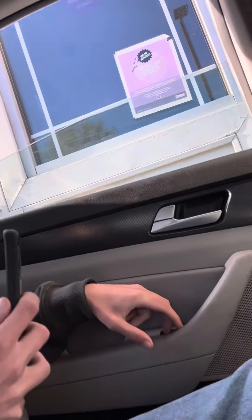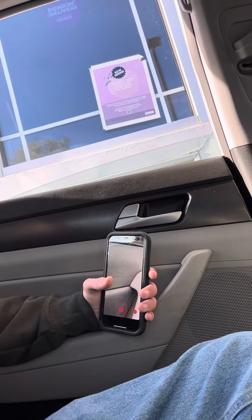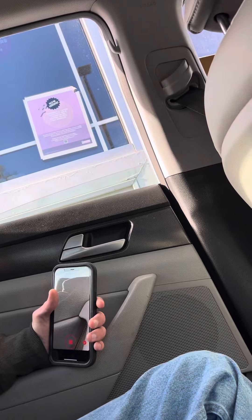Hello. Did you get the medium hot French vanilla swirl with three pumps of French vanilla swirl, two creams and two sugars? Yup. And then you got the small iced coffee.